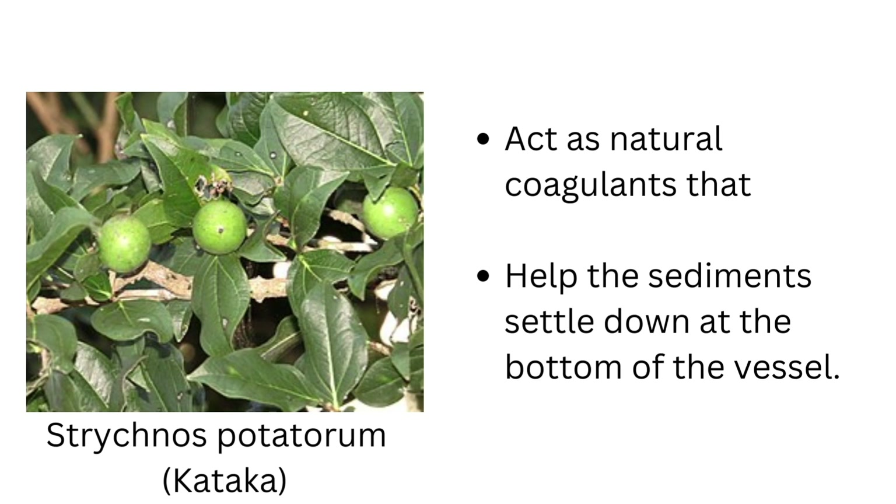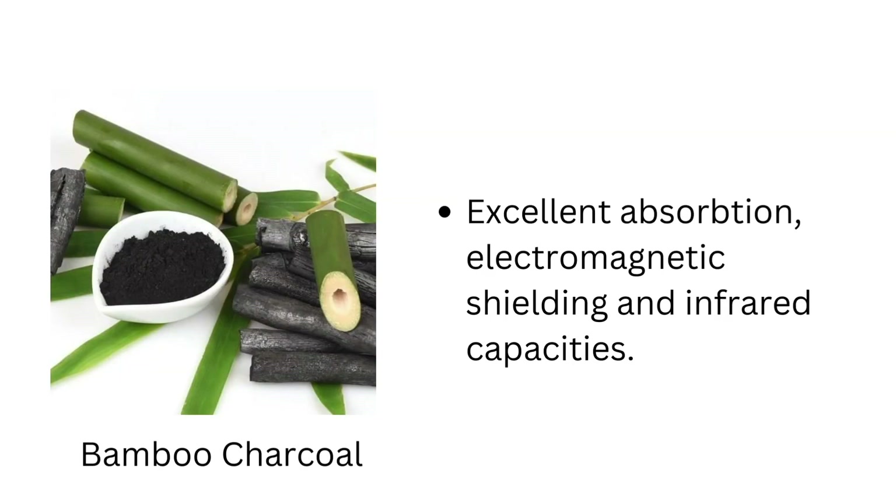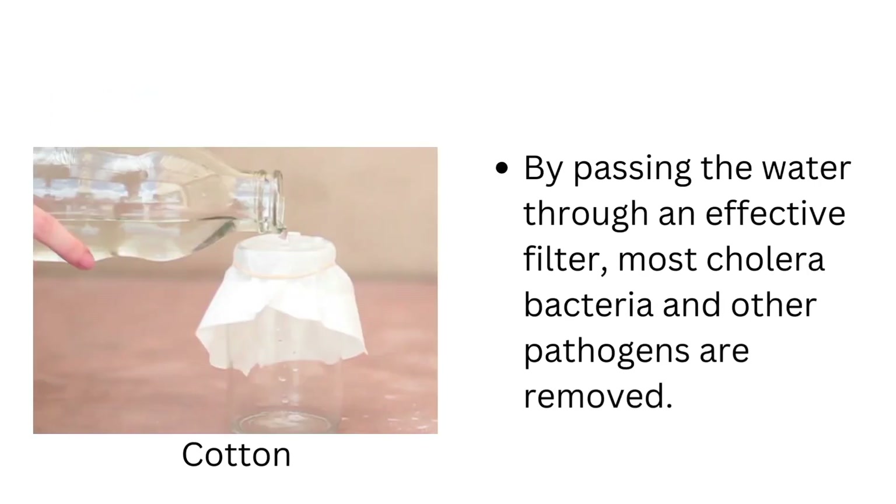The seeds are rubbed on the inside of the water storage vessel as they act as natural coagulants. Bamboo charcoal is a natural filter made of bamboo, gravel, and pebble. This material, made by pyrolyzing bamboo, has excellent absorption, shielding, and infrared capacities. Cotton is another natural fiber that removes harmful bacteria from water.